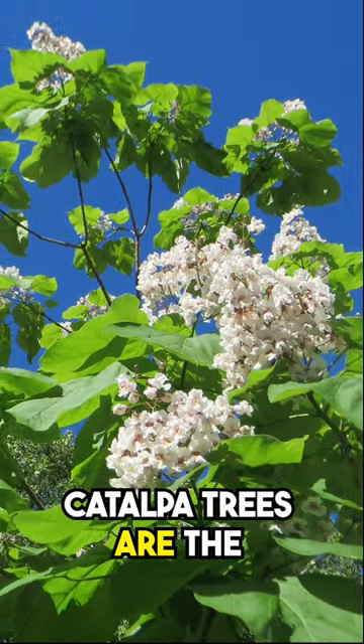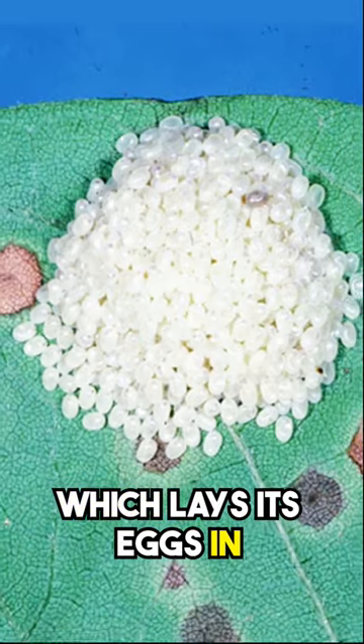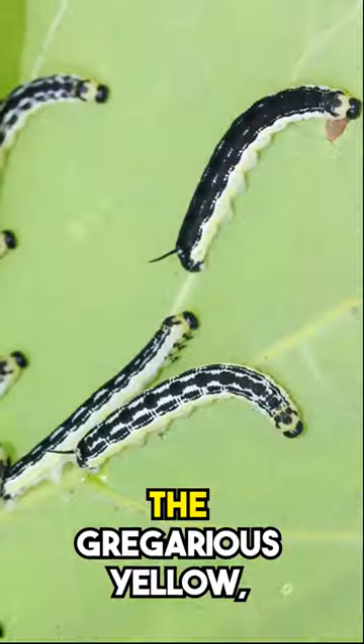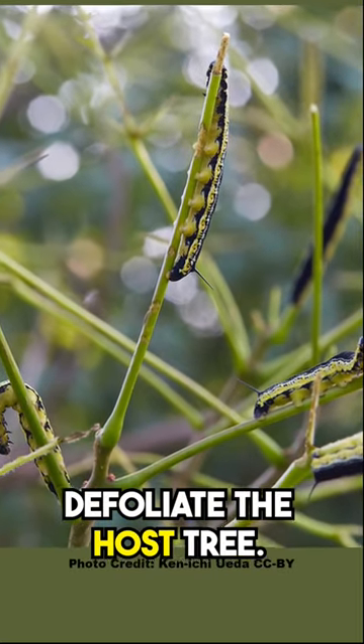Did you know that catalpa trees are the sole host plant for the catalpa sphinx moth, which lays its eggs in large rafts, sometimes in such numbers that once they hatch, the gregarious yellow-green and black caterpillars can defoliate the host tree.